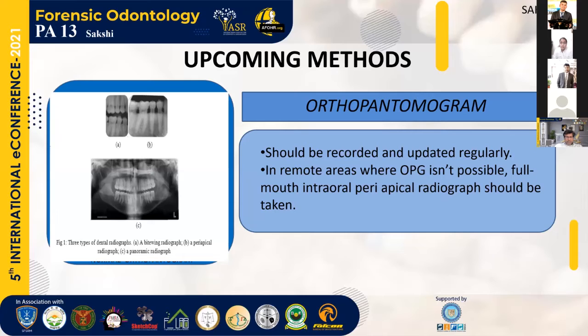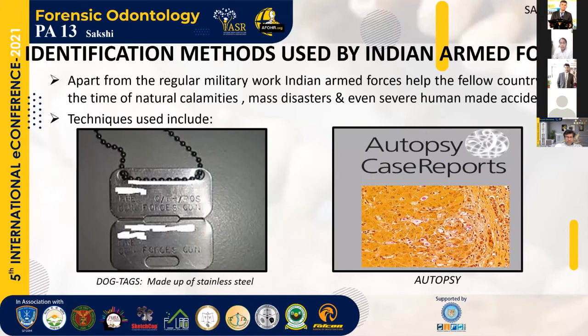Dog tags are made up of stainless steel. These are rectangular tabs which have information such as name, service number, blood type, and religious preference of the personnel. Autopsy is a surgical procedure that consists of a thorough examination of a corpse by dissection to determine cause, mode, and manner of death for evaluation purposes. And mustering is the assembling of troops for inspection purposes and counting them per head.